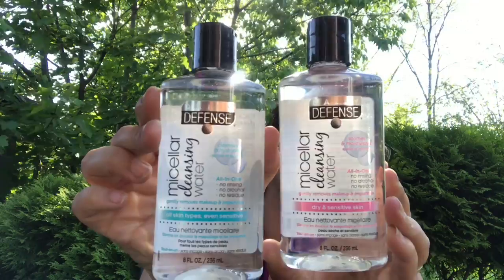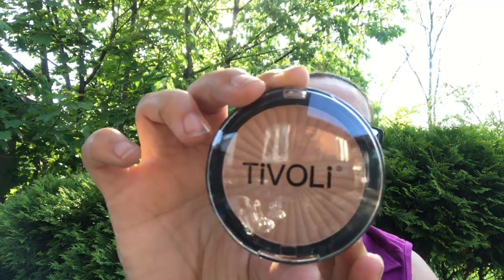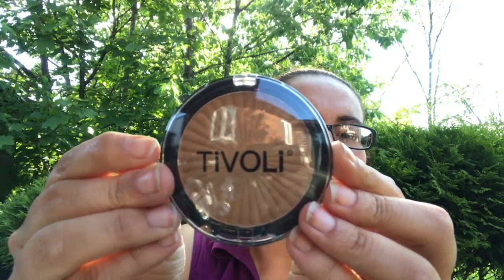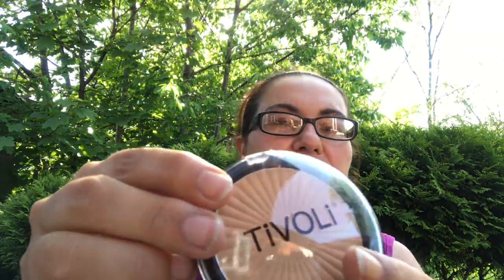Speaking of makeup, I also picked up this Tyvolley ultimate finish pressed powder. It's not telling me the color, but I picked up that one, one that's a little bit darker, and one that's more lighter. I also picked up these DIY easy-to-assemble wood shop pieces, perfect to do DIYs with your kids for the summer.